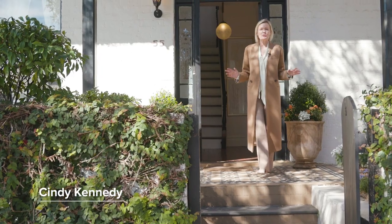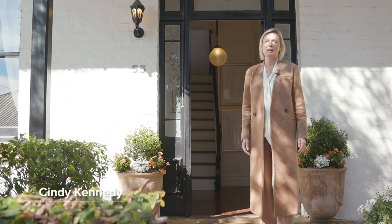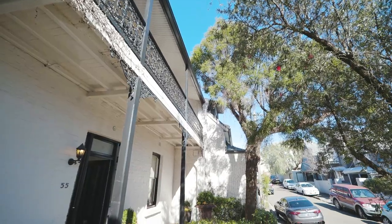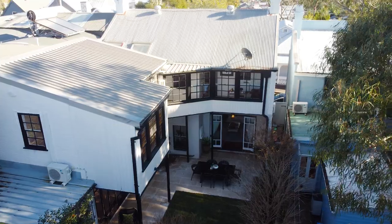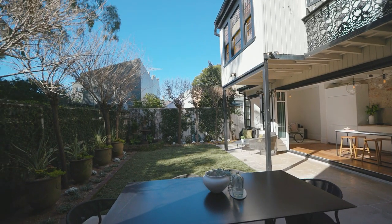The moment you see this beautiful facade, you just know there's going to be something special behind it. Let me walk you through. The entire home embraces a perfect northeast aspect and a very generous garden.